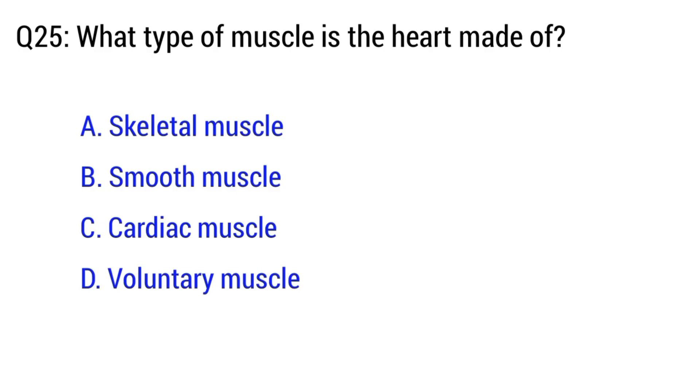Question number 25. What type of muscle is the heart made of? The right option is C. Cardiac muscles.